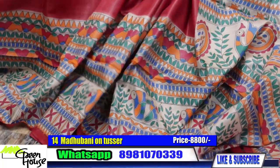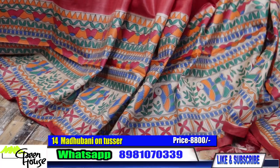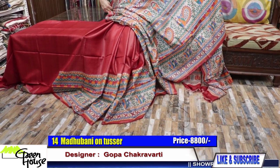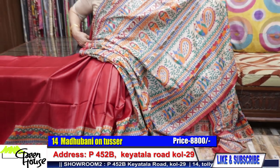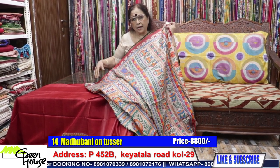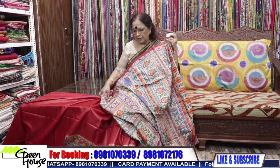This is the second half, and the whole saree is like this. Look at this — such a beautiful piece. The price is 8800 only — 8800 for the hand-painted Madhubani. Original ones, 8800.